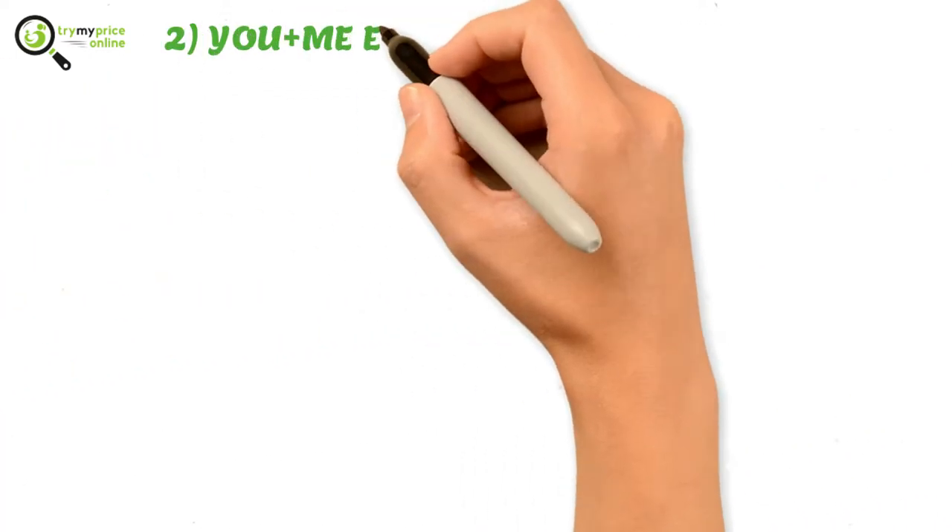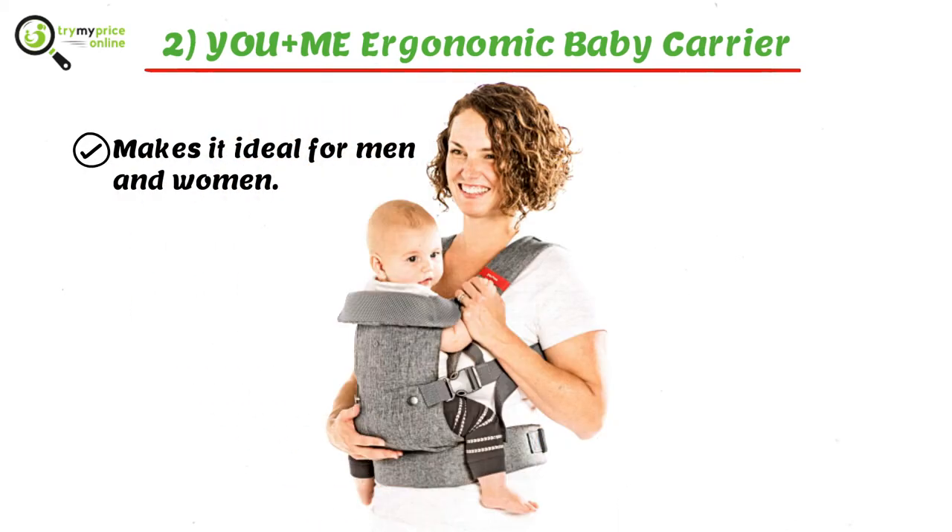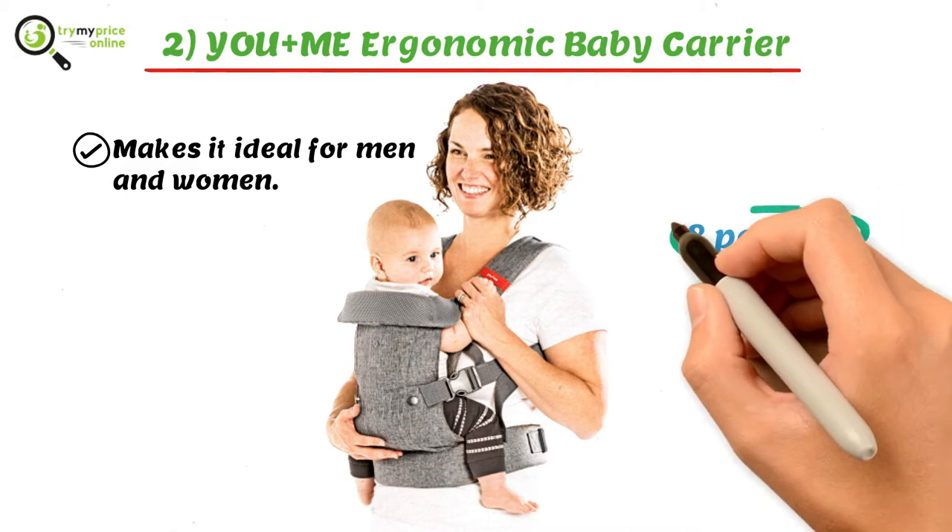Two: You Plus Me Ergonomic Baby Carrier. It provides four ergonomic ways that can be used to carry your baby. The tailored holder fit makes it ideal for men and women to wear for carrying a baby, with a minimum weight of 8 pounds.